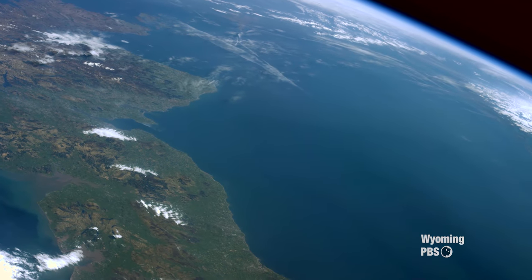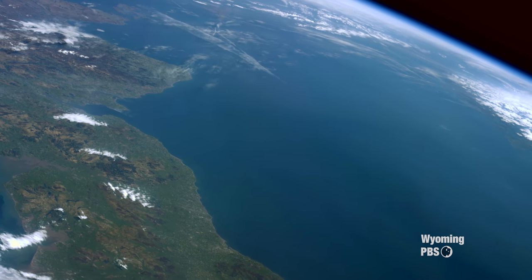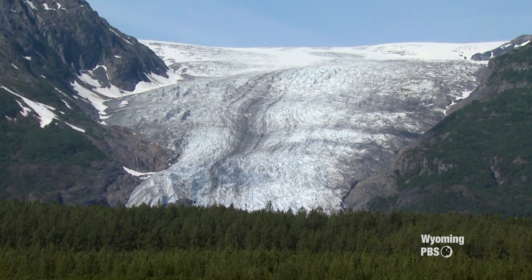Water is a defining feature of this planet. In its liquid state, it covers 70% of the Earth's surface, and its solid state is responsible for shaping much of what remains. When we reflect on these processes, we often think in geologic terms — thousands, if not millions, of years.